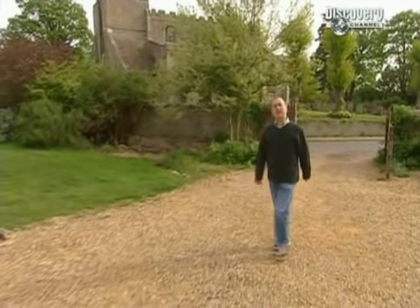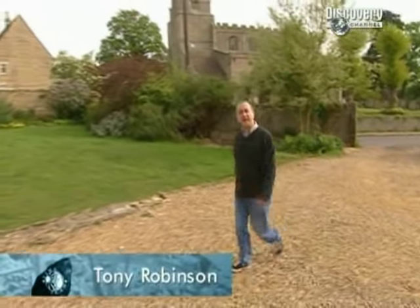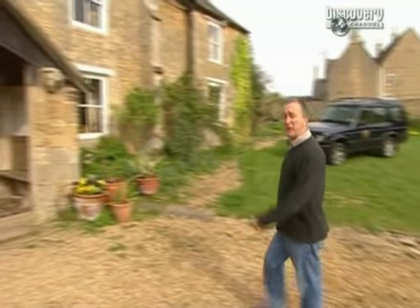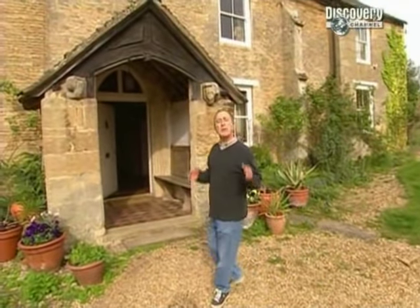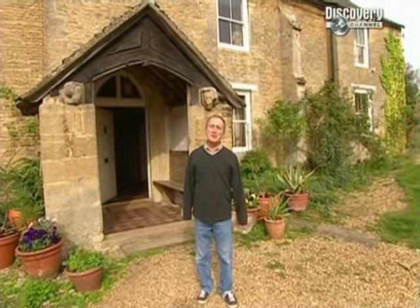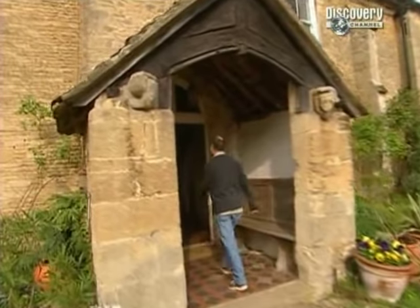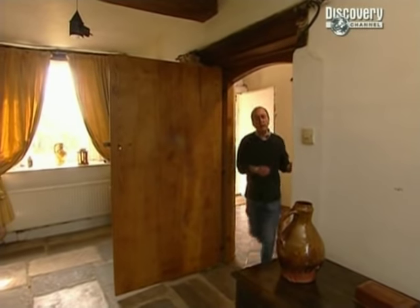Over the years, Time Team dug in fields and caves, under car parks and in palaces, as well as in a fair few back gardens. But one thing we've never done is to dig up someone's living room. When the owner bought this 13th century manor house here at Nassington in Northamptonshire 35 years ago, it was just a derelict shell. While restoring it, she discovered it was much older than it appeared.